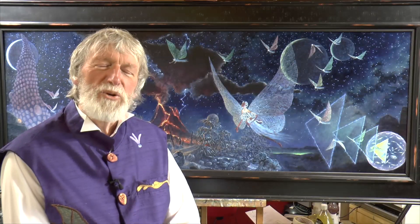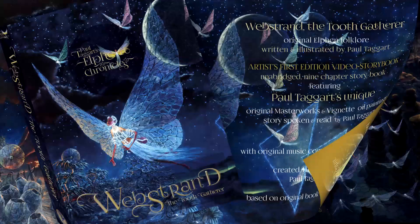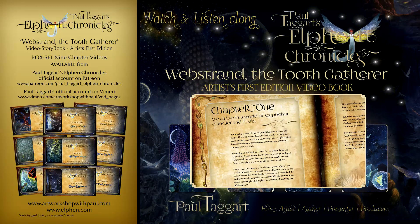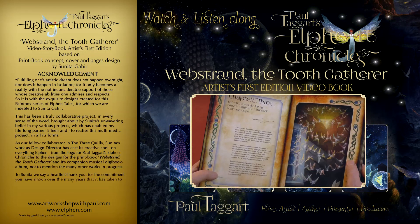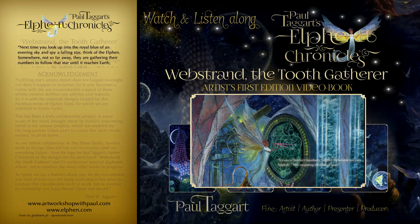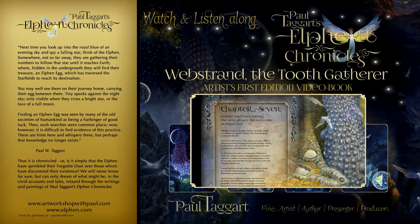Delve in and you'll discover all nine chapters in the video storybook, The Toothgatherer. Filmed, created and produced in our studio, I personally narrate this illustrated story, which features my scene-setting masterworks oil paintings and Elfin portraits, plus over 100 storytelling vignette oil paintings.